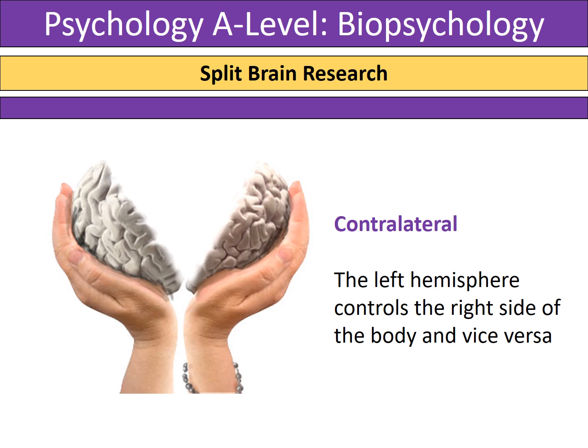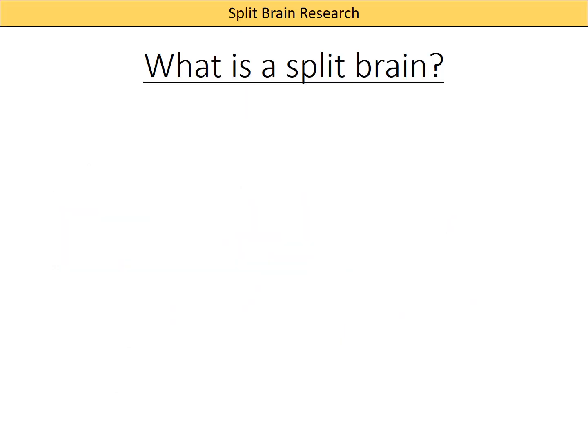In this video we're going to look at split brain research — exactly what the name suggests: when a brain has been split down the middle and the two hemispheres can no longer communicate with each other. For this video it's very important to remember that the brain is contralateral, so the left hemisphere controls the right side of the body and the right hemisphere controls the left side of the body.